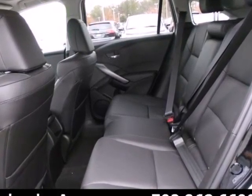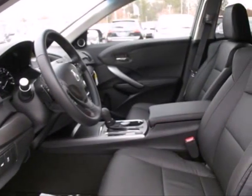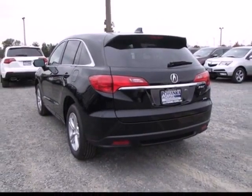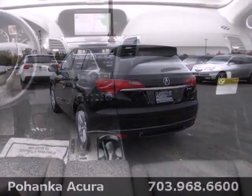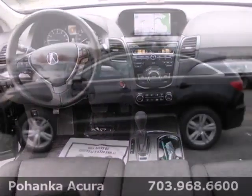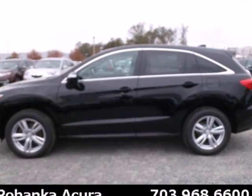Acura didn't forget about why you need a crossover either. There's room for five, plenty of cargo space, and it's the perfect size to maneuver through life. This RDX is ready to transform your daily to-do list into a want-to-do list. Come in for a test drive today.